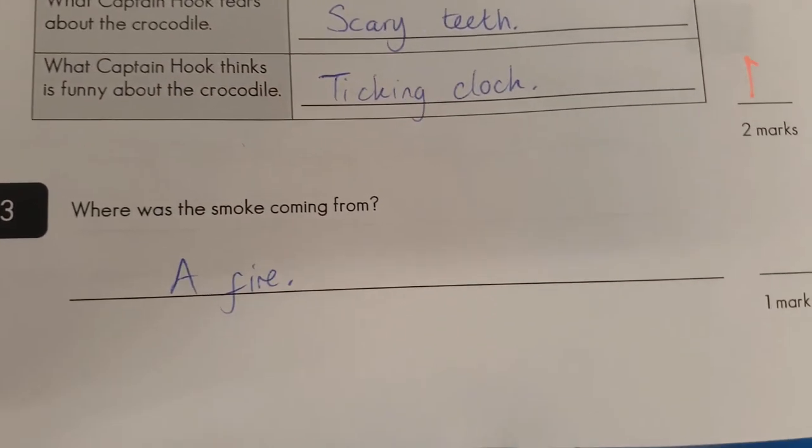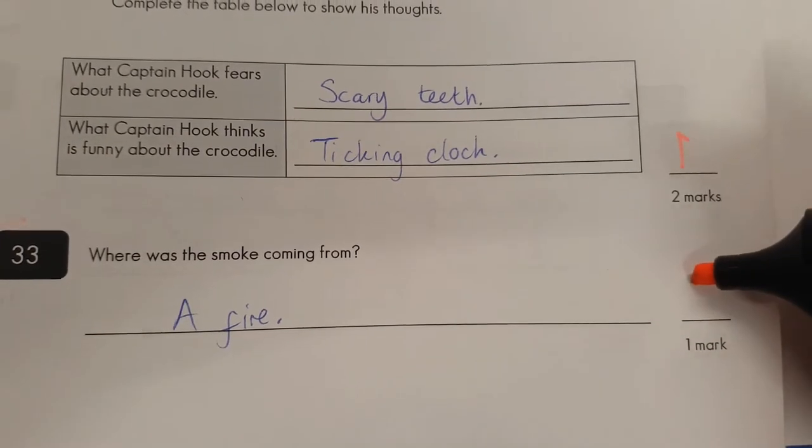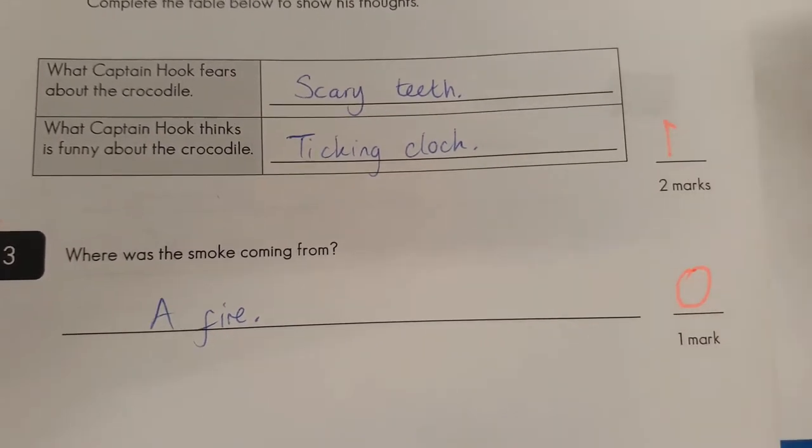Question thirty-three: where was the smoke coming from? A fire? No — I believe the smoke was actually coming from underground. Try and be a bit more specific with the text next time.